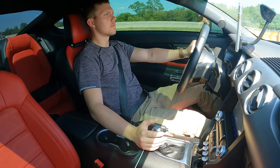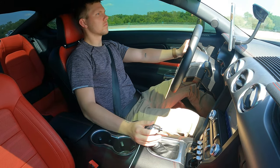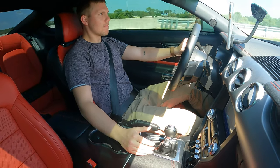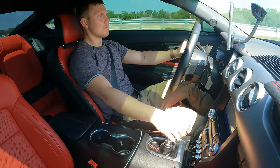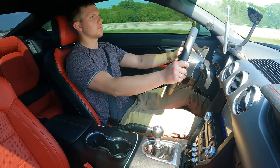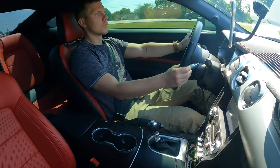Today we're going to be talking about the MT82 transmission in these Mustang GTs. There are a lot of negative reviews out there about them, and I'm going to give my thoughts on it after owning it for six months as my daily driver. Honestly, after having this car for six months, I don't really understand the negativity around them.